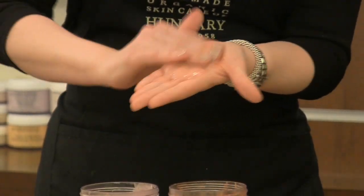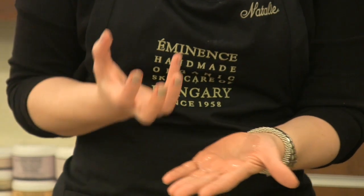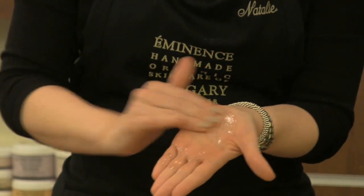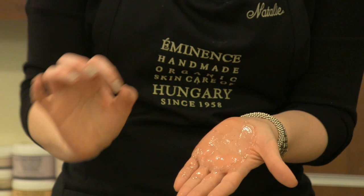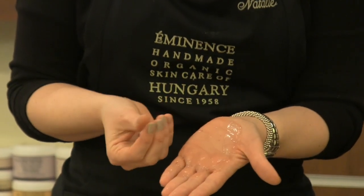I blend them well together, and I can definitely smell it — as soon as you start mixing things together, you get this great aromatic effect. You can see that that beautiful honey and that yogurt texture blend together and create this beautiful silky texture.